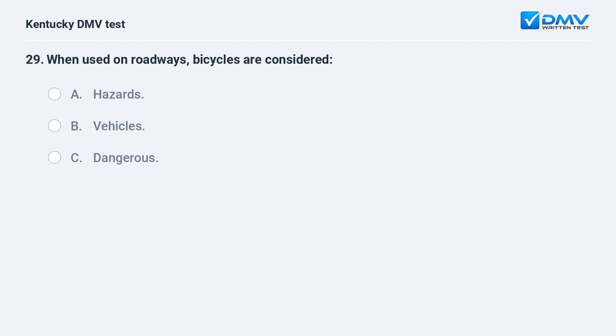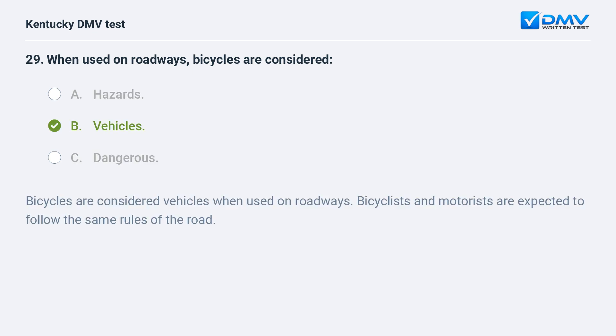When used on roadways, bicycles are considered: A) hazards, B) vehicles, C) dangerous. Answer: B, vehicles. Bicycles are considered vehicles when used on roadways. Bicyclists and motorists are expected to follow the same rules of the road.